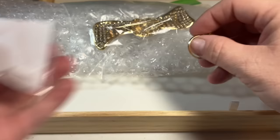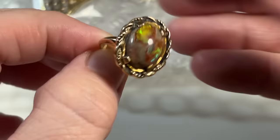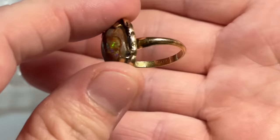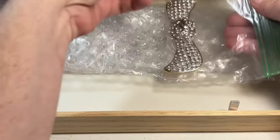Another ring — beautiful fire opal. I'm pretty sure that's a fire opal. Very, very pretty. It looks like gold filled, maybe gold filled, but that's really, really stunning. Opals are so nice — even faux opals, they always look very elegant.